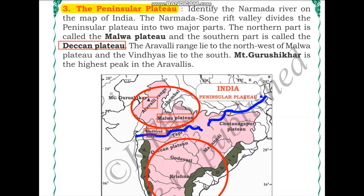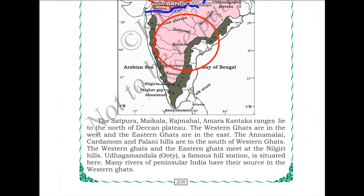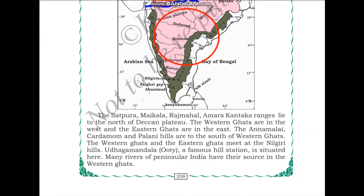Mount Gurushikar, as you can see here, is the highest peak in the Aravallis. The Satpura, Maikala, Rajmahal, and Amarakantaka ranges lie to the north of the Deccan Plateau.